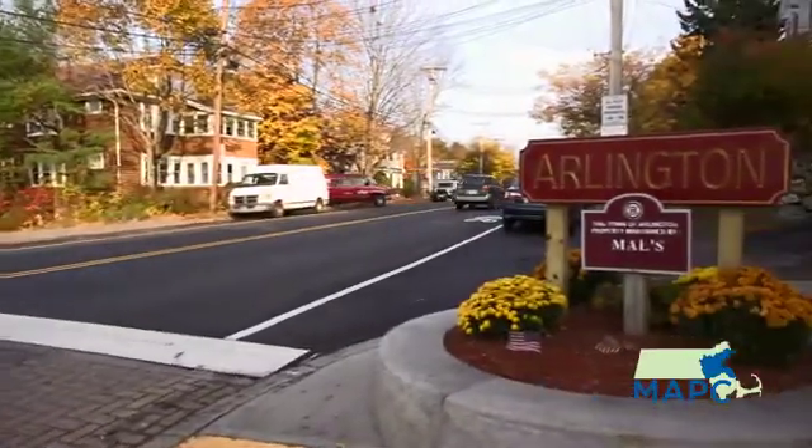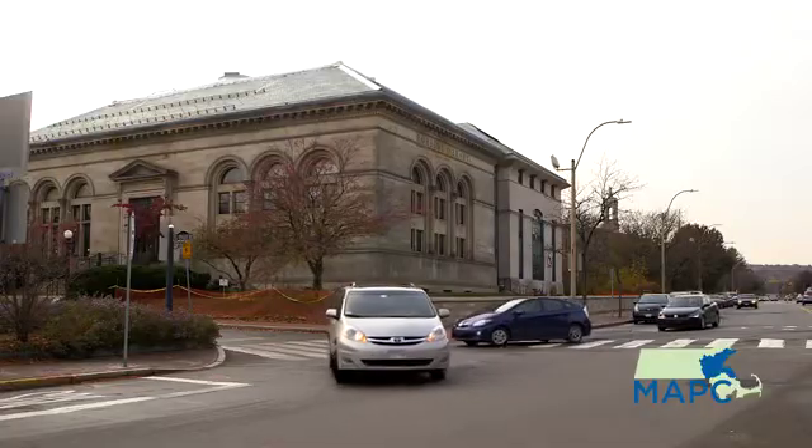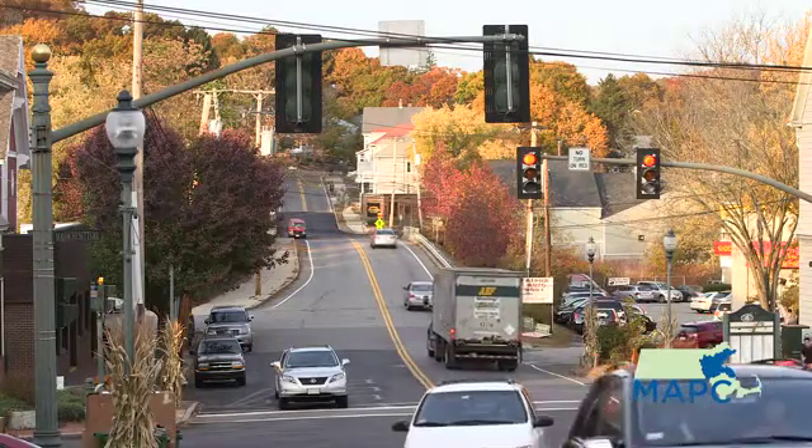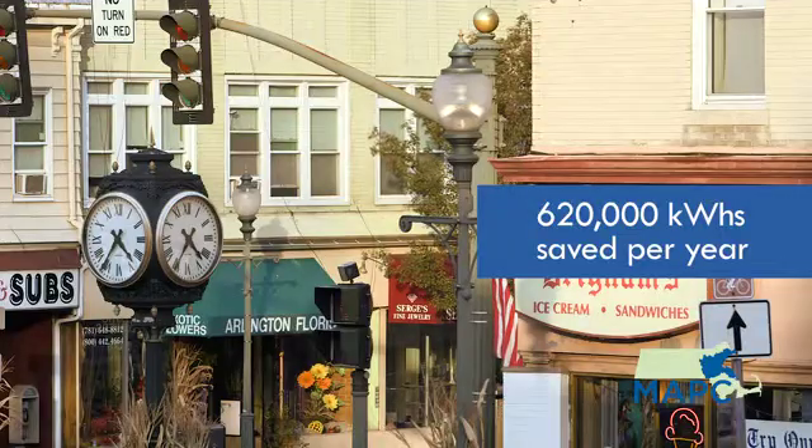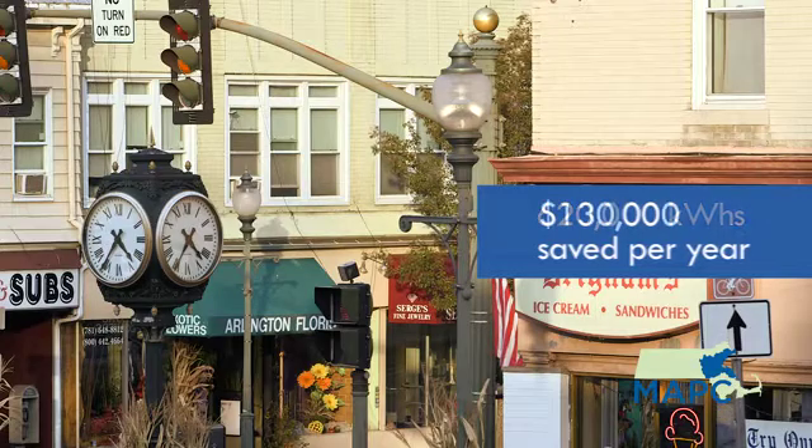Basically what we did is we took our old fleet of street lights, which were high pressure sodium or HPS street lights, and we began to replace them with LED, or light emitting diode, street lights. By replacing all of our high pressure sodium lights across town with LED street lights, we're saving about 620,000 kilowatt hours per year, which saves us about $130,000.